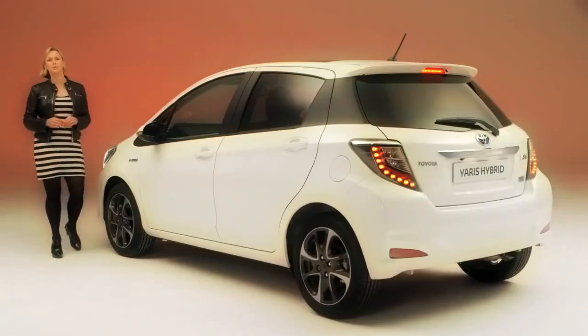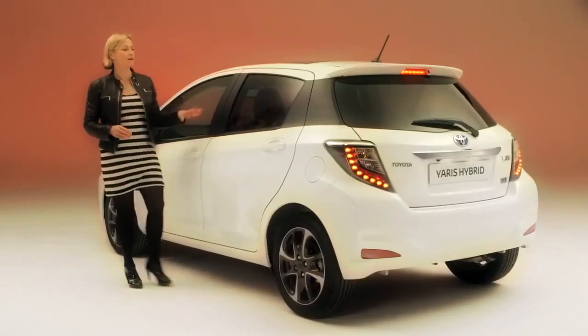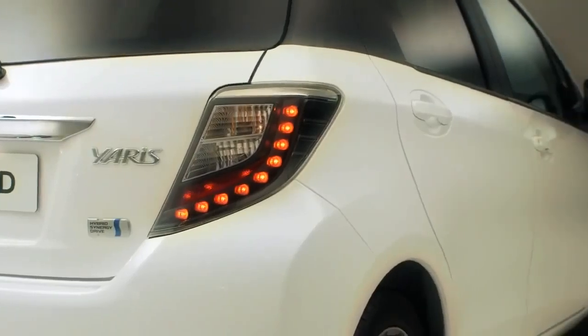Outside, the smart new shape includes LED running lights, sporty alloy wheels, privacy glass for the backseat passengers, and a striking rear light design.